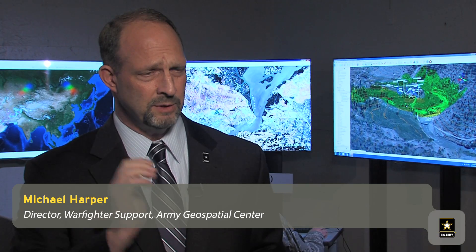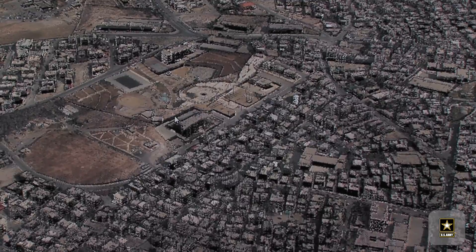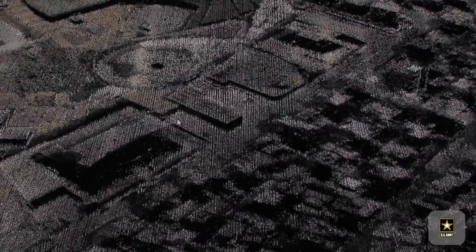We essentially co-mount two sensors in a fixed-wing aircraft. We go fly a mission, we come back, we download that imagery, and then we make imagery mosaics — a mosaic map of that area that we just collected.